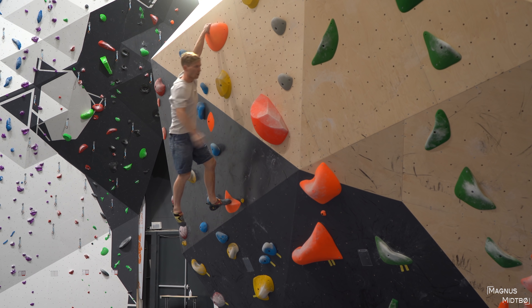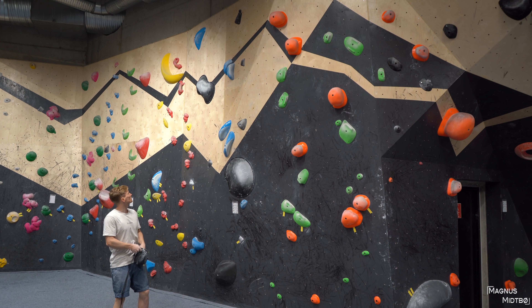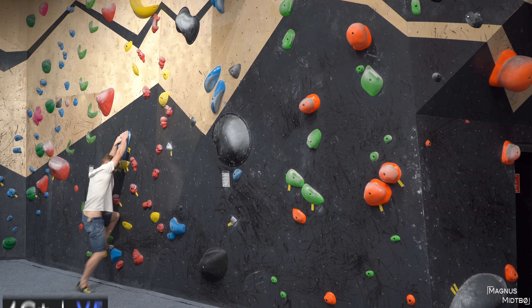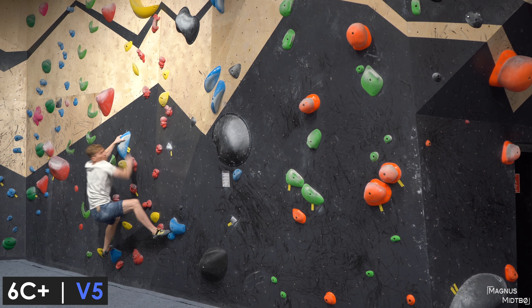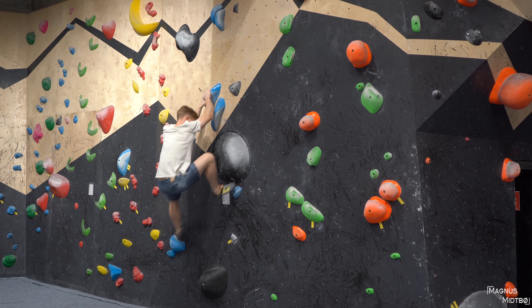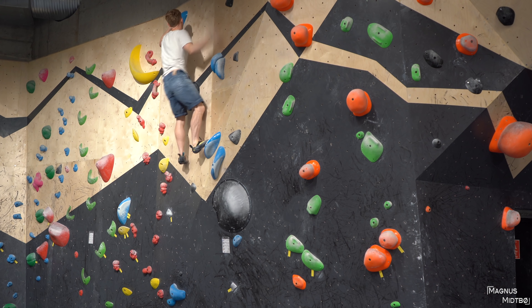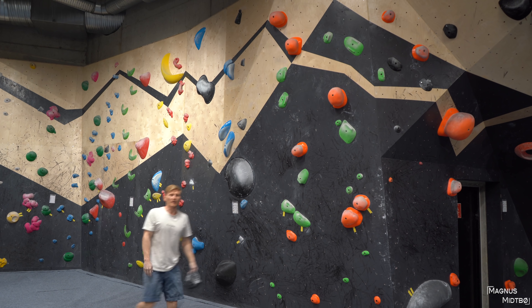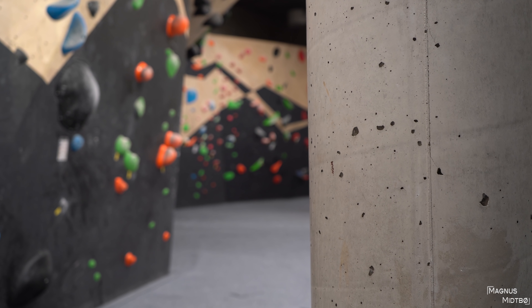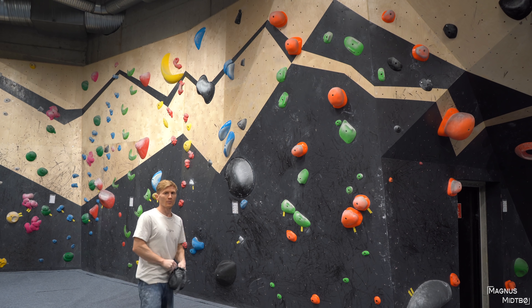Start with some slabs — that's always fun. This is 6B+ and the blue one is also 6B+. The walls are pretty high here; I'm pretty sure they're higher than the walls in Oslo. The black one looks a little bit more tricky.